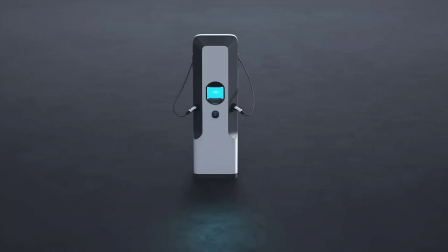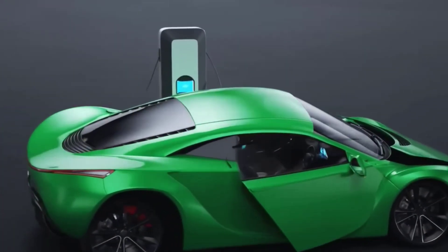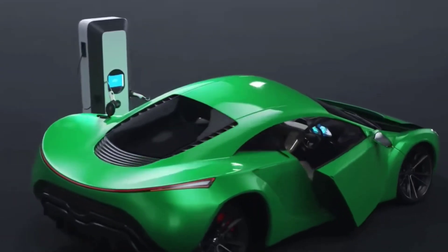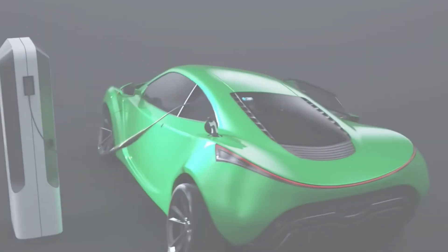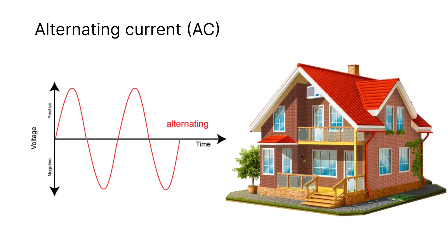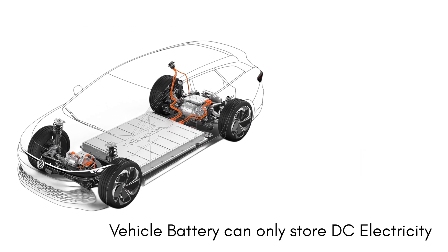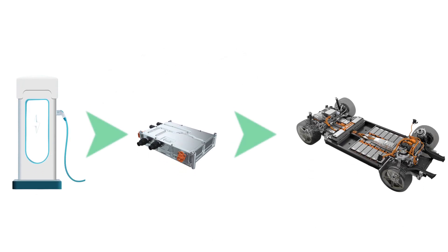To really understand this, we need to look at how electricity flows, what happens when you plug in an EV, and how the car handles the power inside. Electricity comes in two main forms: alternating current, known as AC, and direct current, known as DC. The electricity supplied to our homes and charging stations is AC. But here's the catch — batteries, including the one inside your electric vehicle, can only store DC electricity. So no matter how you charge your EV, the current must be converted to DC before it reaches the battery. And that's where the difference between AC and DC charging truly begins.